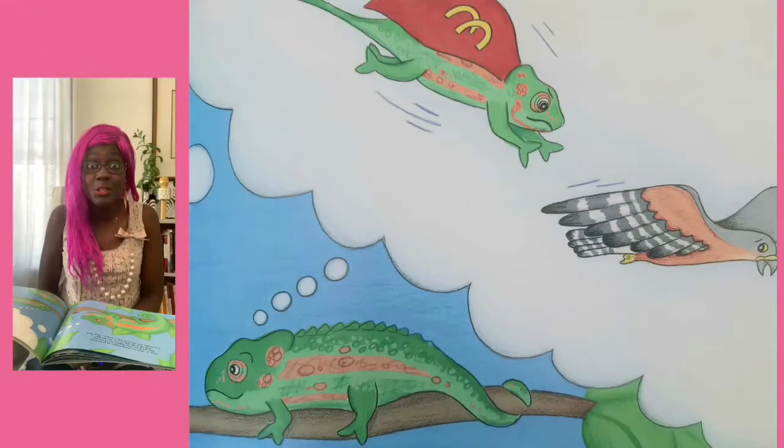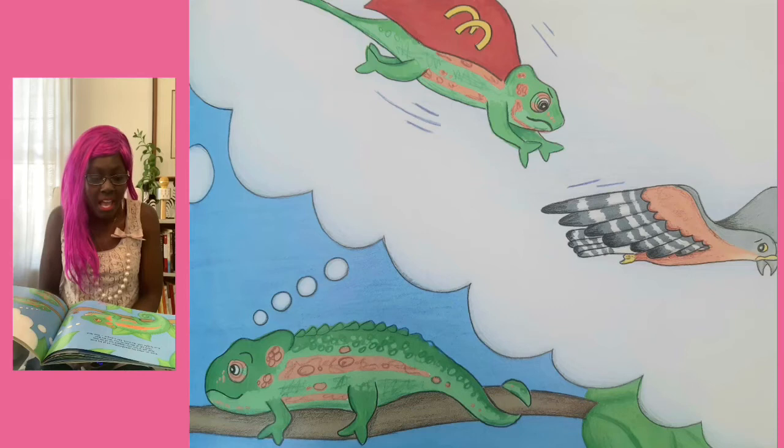Even so, when his grandchildren sit at his knee and ask if he's ever stepped out of the tree, he'll tell of the day he rose into the blue and fought with the hawk like a dragon. Then flew. The End.